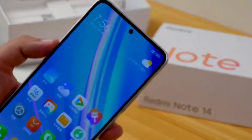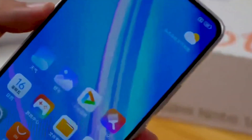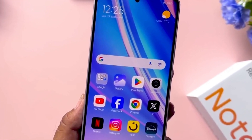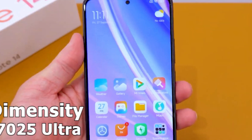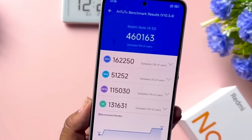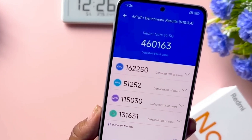The update is expected to start rolling out in China as early as next week, with a broader global release anticipated by the end of the month. Xiaomi is also focusing on security with this rollout, integrating the latest Android security patches to keep devices protected.